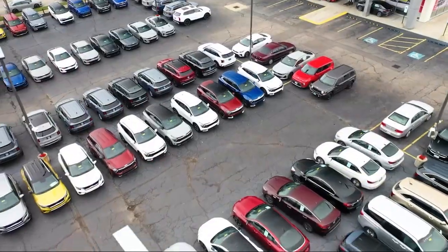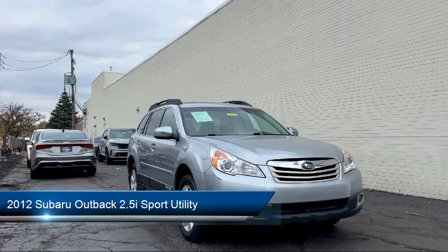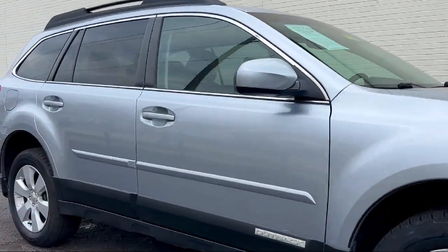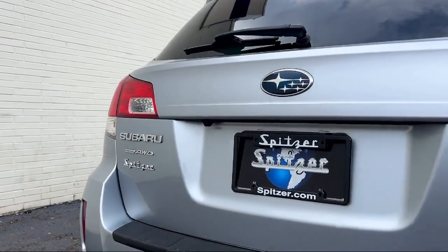Welcome to Spitzer Kia of Cleveland. Here's a look at one of our great vehicles for sale. It comes equipped with all-wheel drive, heated seats, moonroof package, dual climate control, heated exterior mirrors, roof rack, push button start, a backup camera, keyless entry, and rear spoiler.